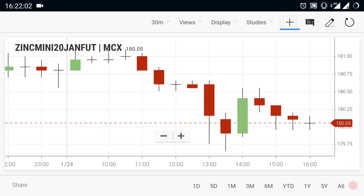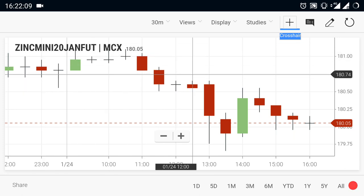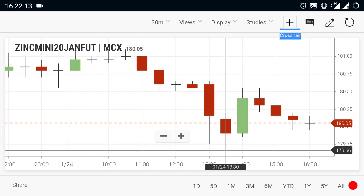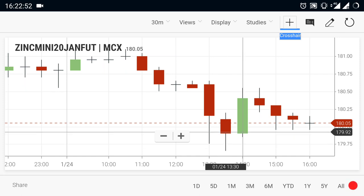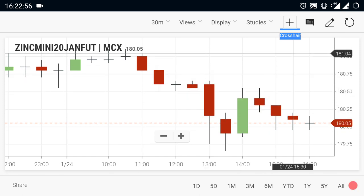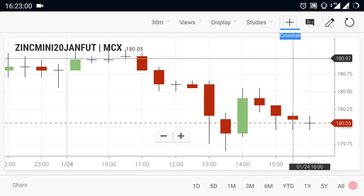Let's take a look at zinc mini. Zinc mini opened at the 181 range. From the opening, zinc faced resistance and the market started falling down, reaching 179.60. The market recovered a bit from the downside but didn't move up well, so it is still facing resistance at 181. Until a breakout is seen at 181, it will be a downside for the market.